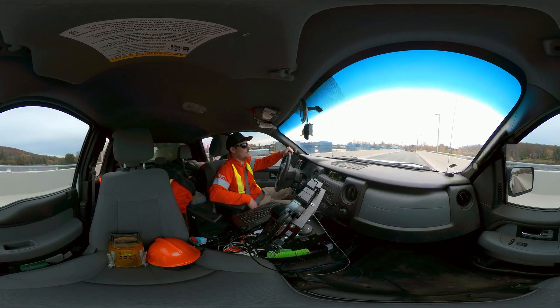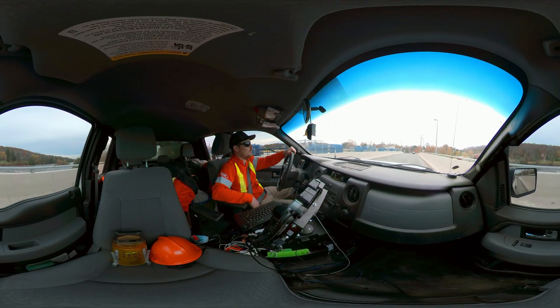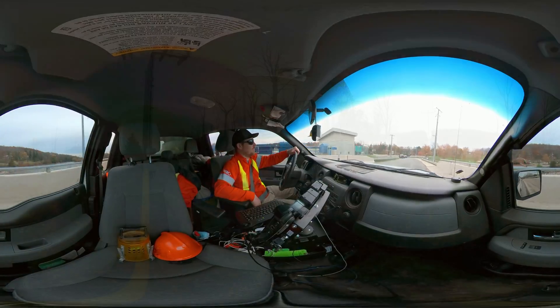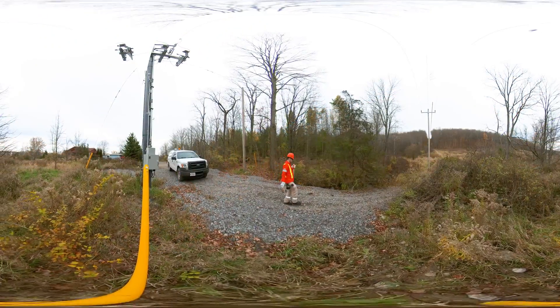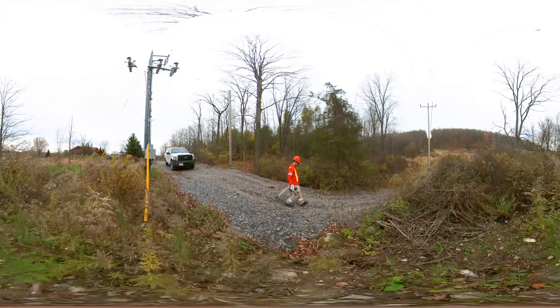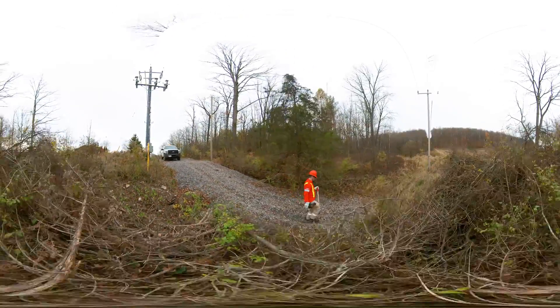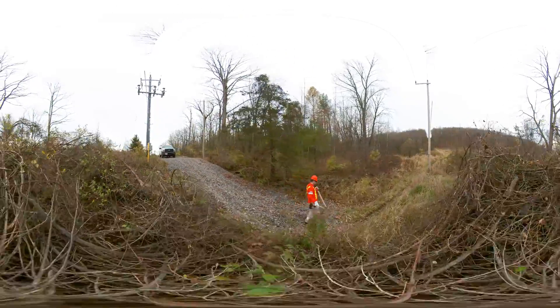Some administrative work to be completed includes performing registry office or land title office searches and preparing property report forms. A technician will need to prepare and maintain work schedules, and it's important that they manage their time as they might be required to support in various areas.